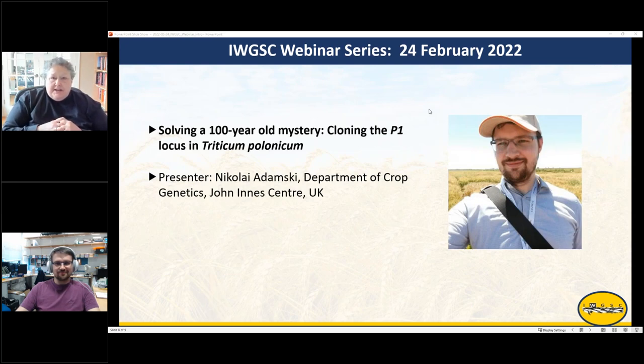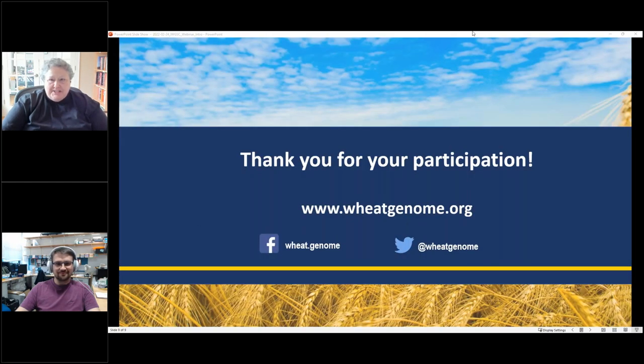His talk is titled 'Solving a 100-year-old mystery: Cloning the P1 Locus in Triticum polonicum.' Nicola, thank you very much for being with us today. We look forward to hearing your presentation.